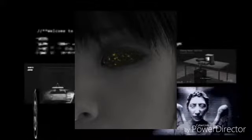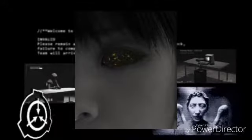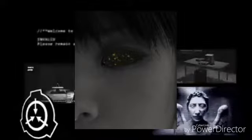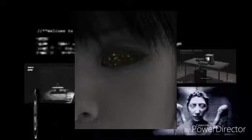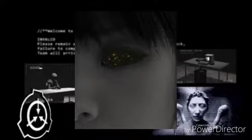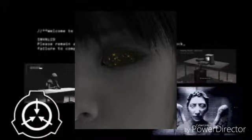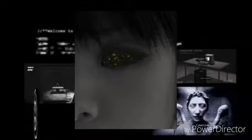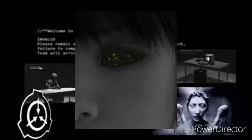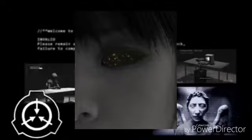SCP-134 est une jeune fille d'origine asiatique, avec des cheveux courts noirs et un corps assez frêle. Du point de vue des besoins d'un être humain, le sujet semble tout à fait normal. Cependant, là où devraient se trouver ses yeux se trouvent deux fosses noires recouvertes par une membrane transparente similaire à une cornée humaine, mais 150 à 200 fois plus résistante. SCP-134 n'a pas de paupières et ne cligne pas des yeux.